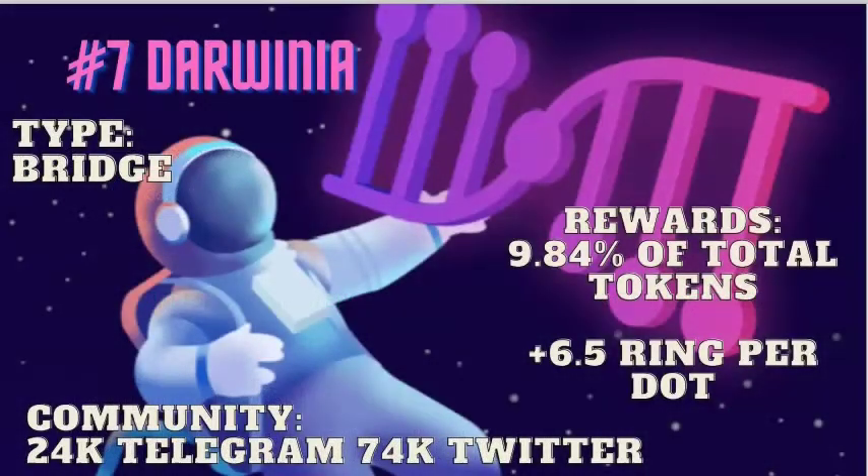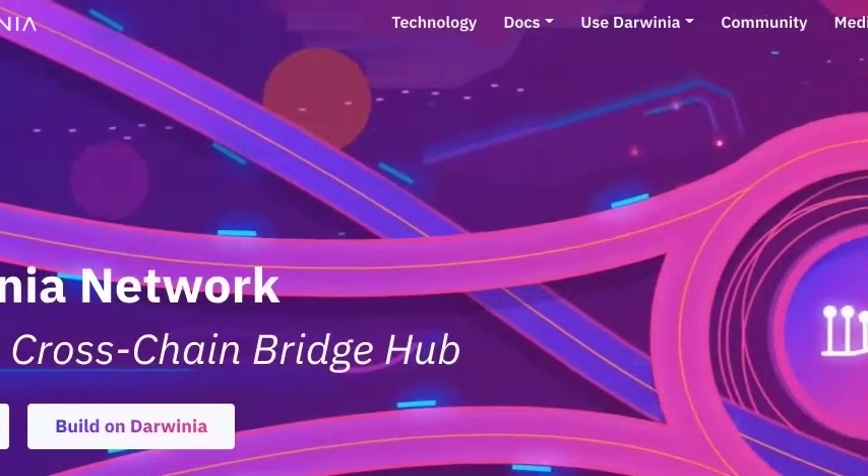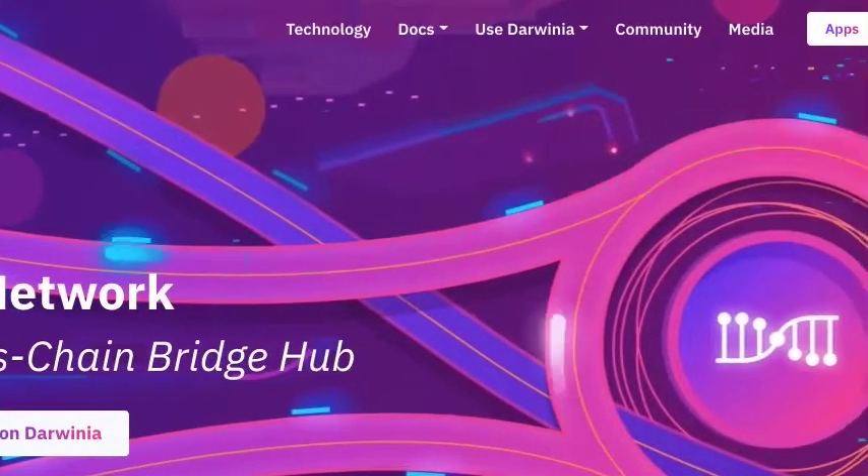Darwinia is currently in the 7th slot. Its community has donated over 195,000 DOT. This project is a bridge category project. They're giving 9.84% of all their total tokens to secure a parachain slot. The minimum rewards are 6.5 RING per DOT contributed. And this community is huge, with over 24,000 on Telegram and 74,000 Twitter followers. The vesting is 10% released immediately and the other 90% over the 96-week lease period. Darwinia is a trustless, multi-chain bridge hub network designed to become the foundation layer for next-generation Web3 dApps and games.